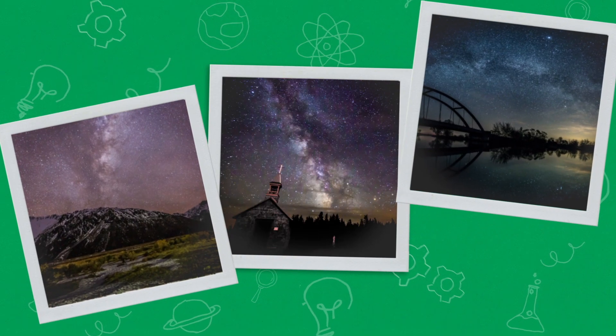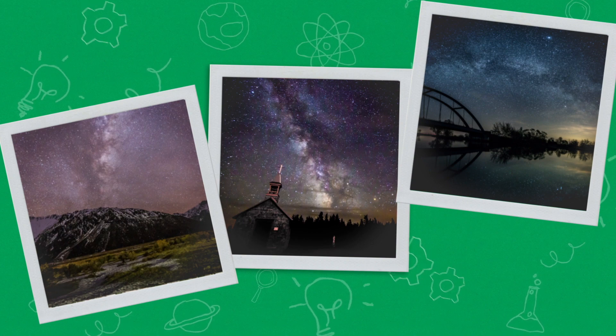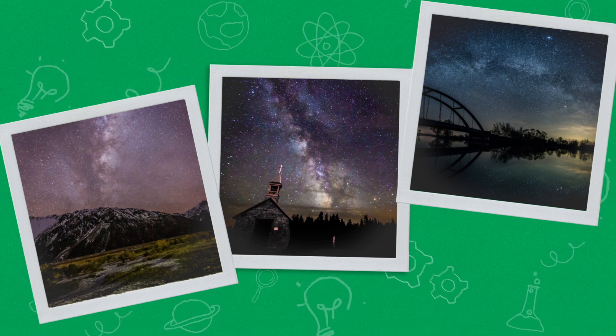New Zealand, Canada, and Germany are some of the few countries that have dark sky reserves. These reserves are some of the darkest places on Earth, so you can see deep into the galaxy. While your backyard might not be as dark as one of these places, you still might be able to see some stars.